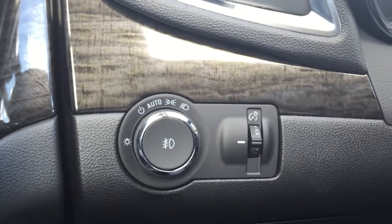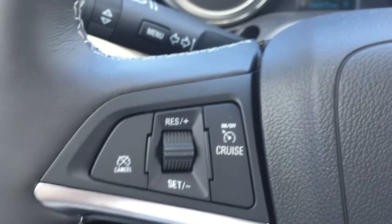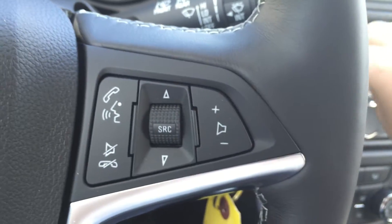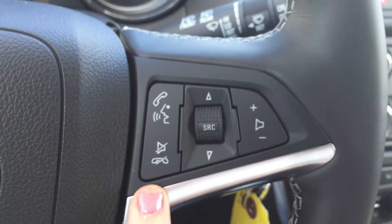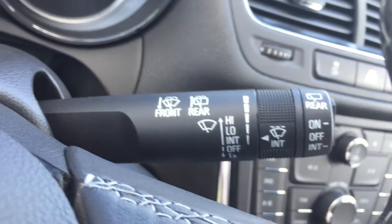Stepping inside the vehicle, to the left here we have the exterior light controls, and just below that there is a small storage compartment for the driver. On the left-hand side of the steering wheel are cruise control options, and behind that are the indicators. On the right-hand side of the steering wheel are the stereo controls, and the two buttons for hands-free communication; behind that are the wipers.